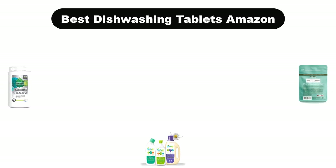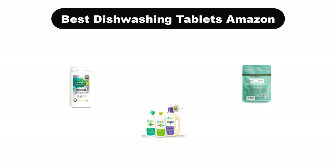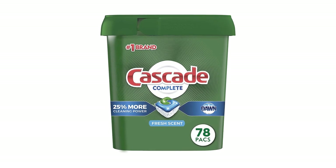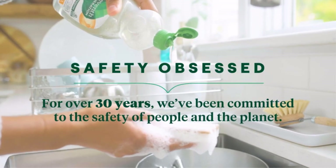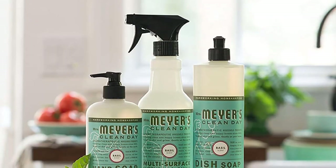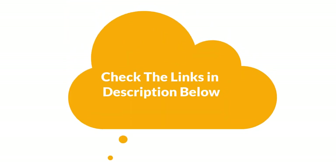Hello guys. Today, we are going to cover the 5 best dishwashing tablets in the market, which are the best for you considering some valid reasons that you might miss out without watching this video. We are going to give you an impartial review to help you find the best from a plenty of irrelevant products. For more info and updated pricing of the products mentioned in the video, make sure to check the links in the description below.